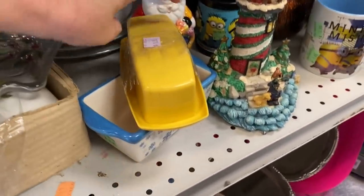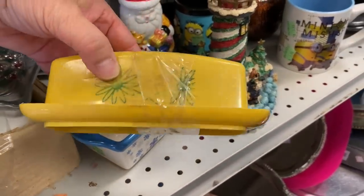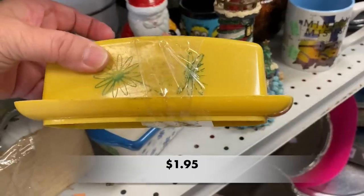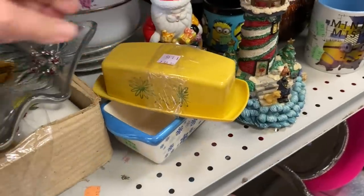I liked this plastic butter dish, but a lot of the original paint on the front where those flowers are was missing, so I left this one behind.